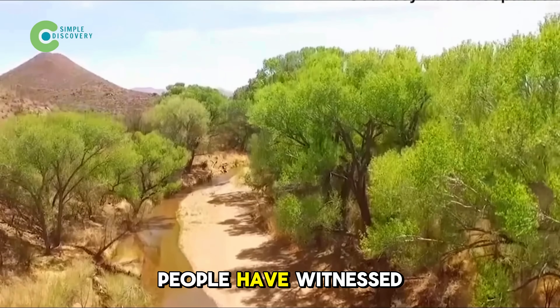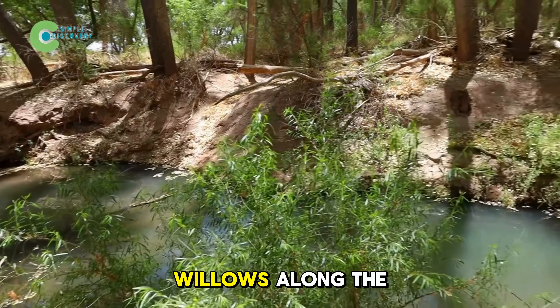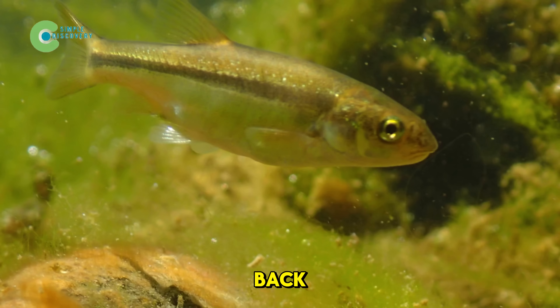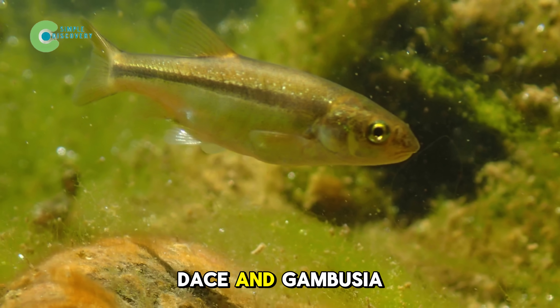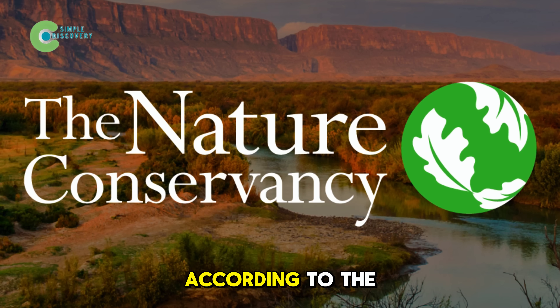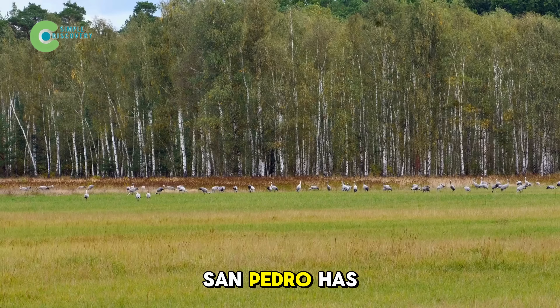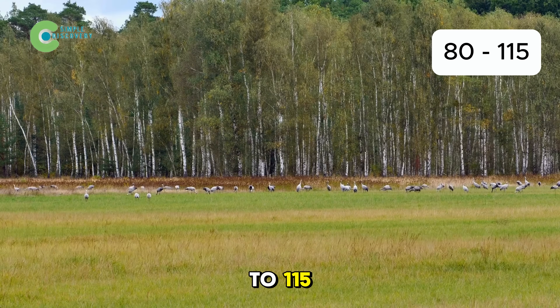Yet in recent years, people have witnessed a remarkable transformation. Green reeds and growing willows along the river are coming back, and fish like the longfin dace and gambusia affinis, once thought extinct, have reappeared. According to the Nature Conservancy, the number of migratory bird species in the middle San Pedro has increased from 80 to 115.